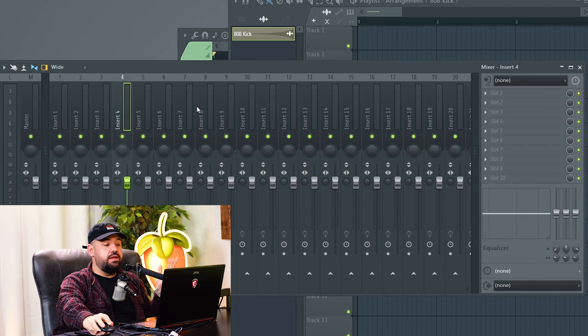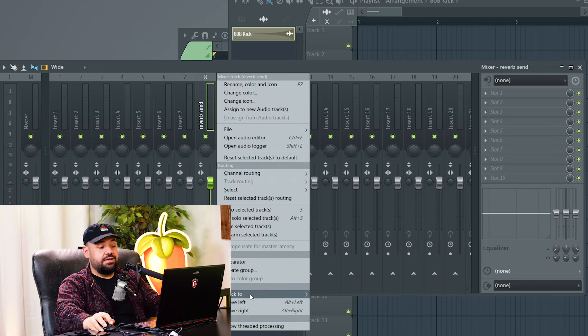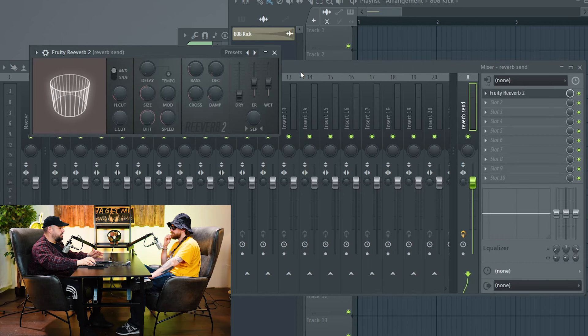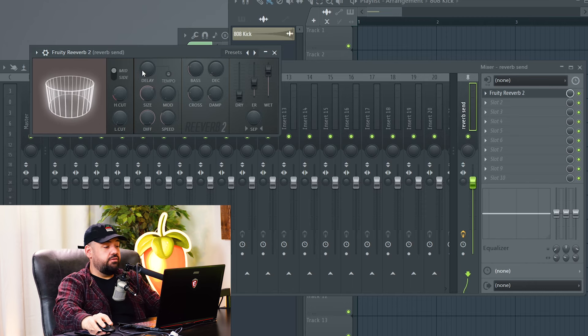In FL Studio, it's the easiest thing in the world to create sends — people get confused asking where the sends are, but every track can be a send. Any track can have signal sent to it. The way to do it: pick an empty mixer track, rename it 'Reverb Send' or just 'Reverb.' I like to dock it to the right so it's off to the side. Then throw your reverb on there — you have to turn the dry all the way down or else you'll double the signal. Reset the wet knob to 100 — they give you a little extra if you turn it all the way up to 125, but resetting keeps it at 100.